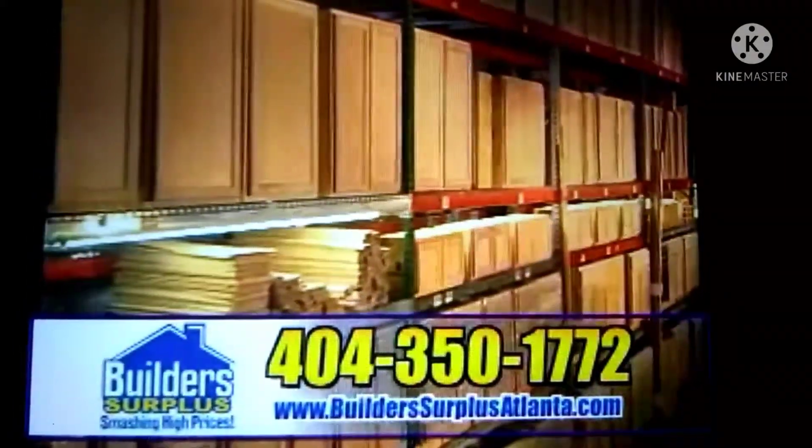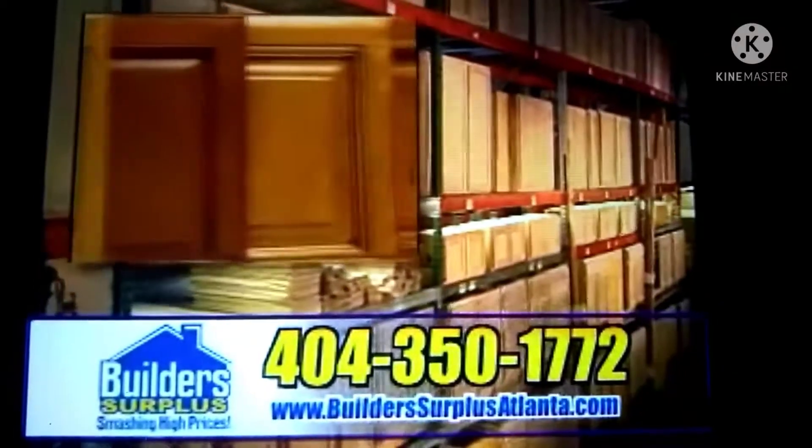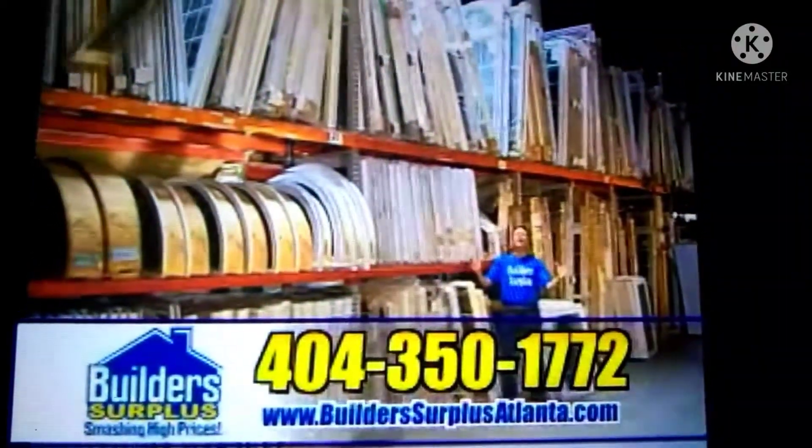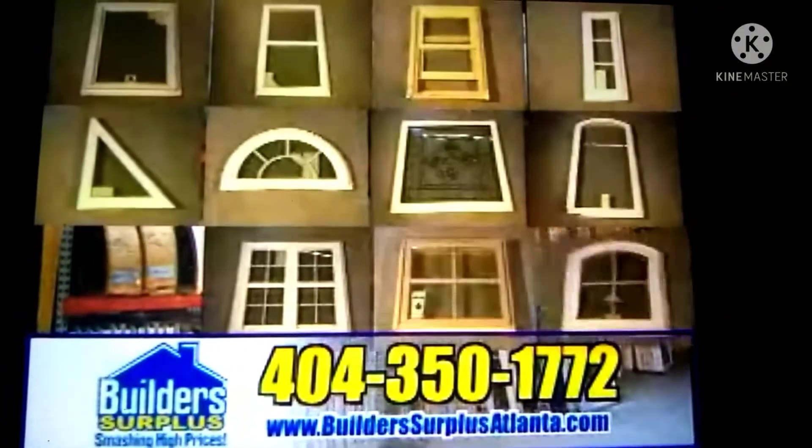Come see our incredible selection of in-stock cabinets — oak, maple, and cherry — with complete kitchens starting at just $5.99. Check out our huge selection of windows for the whole house: singles, doubles, triples, palladium, even custom orders.